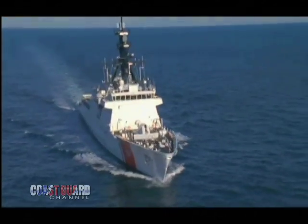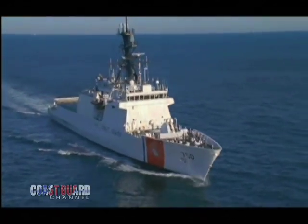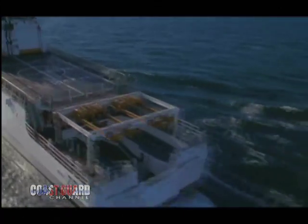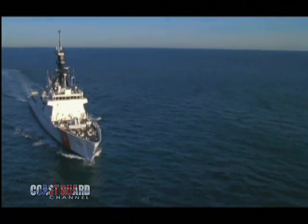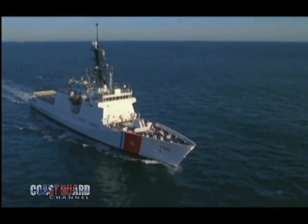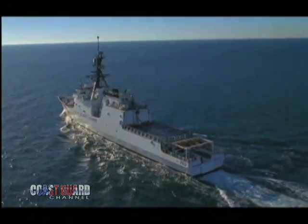418 feet long with a 54-foot beam, she's part of the Legends Class of National Security Cutters — the largest and most technically advanced class of cutter in the Coast Guard. With an increased range of 12,000 nautical miles and endurance for 60 to 90 day patrol cycles, she travels at a sustained speed of 28 knots. The 378s sail with over 150 personnel, and the Cutter Bertholf will sail with approximately 40 percent less people — just over 100 — though she has the capability to take up to 148 depending on the mission.